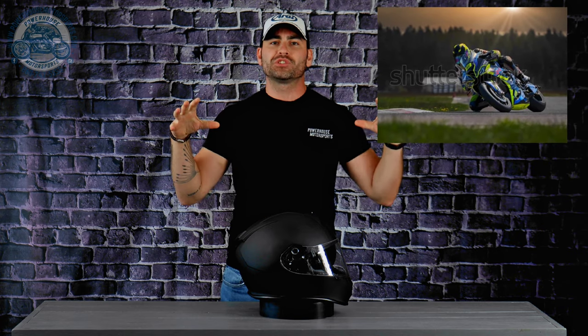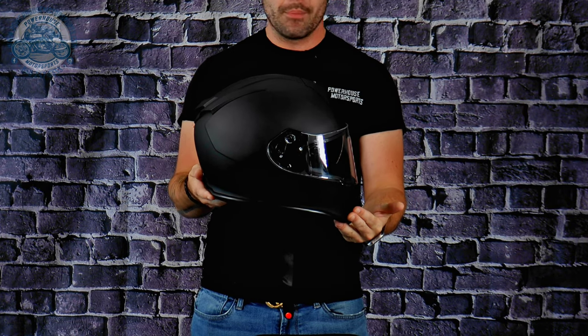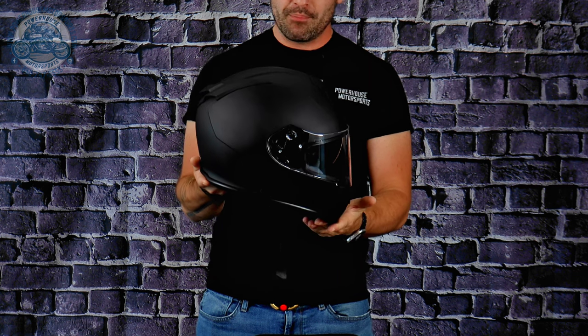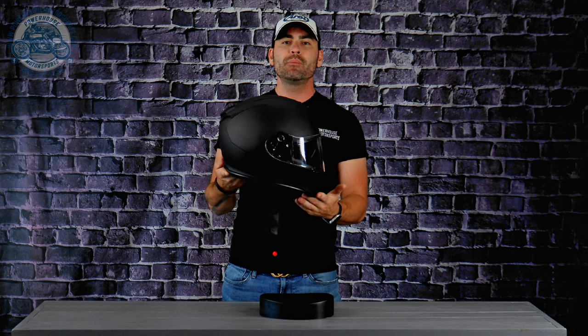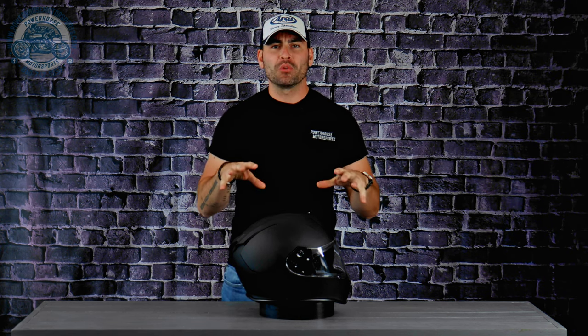Unfortunately this one does not come with a Snell rating, so for all you track warriors out there, this helmet will not pass tech. As it sits, it's a very good-looking helmet with pretty aggressive styling and a nice intermediate tuck. If you hold the shield perfectly perpendicular, you can gauge what that tuck looks like. This makes the Warrant helmet a great option for all different types of riders with its simplistic yet powerful design and neutral ergonomics.